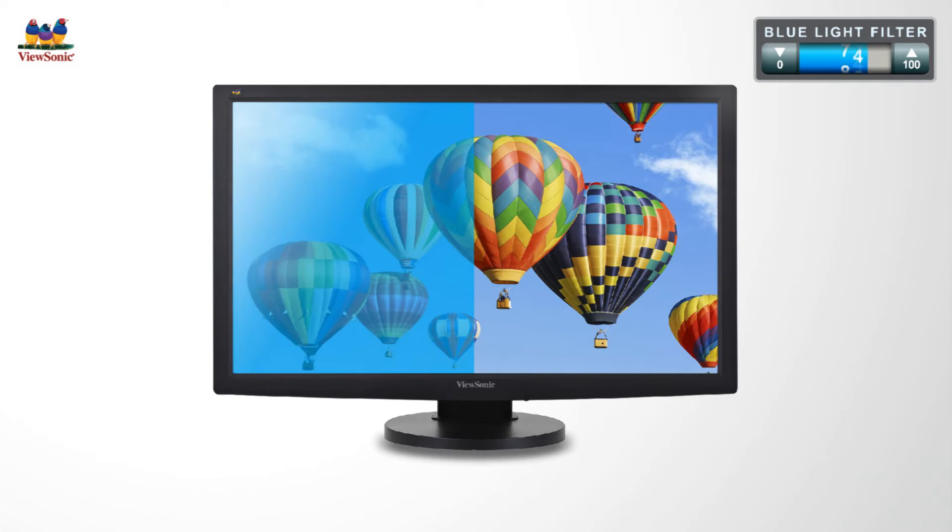ViewSonic's blue light filter optimizes your display's brightness and color temperature, so users will no longer have to constantly adjust their display's brightness settings, even as blue light is filtered out.